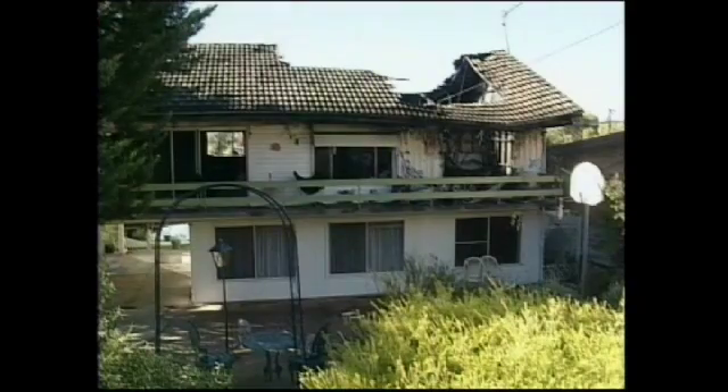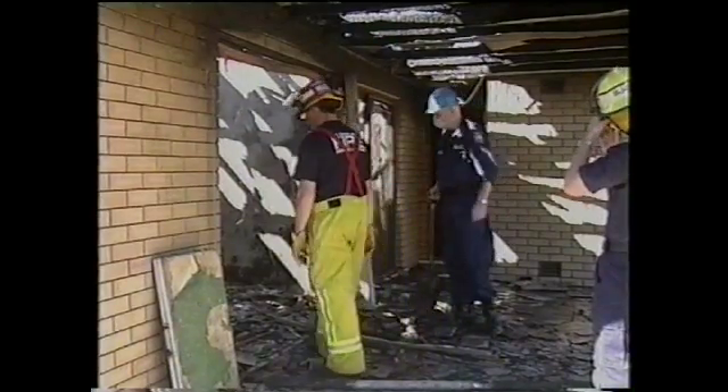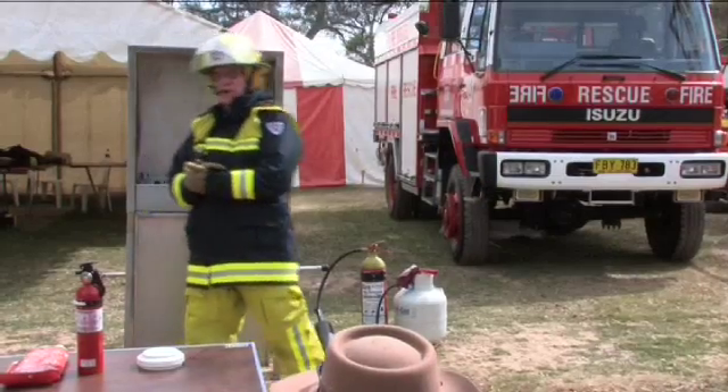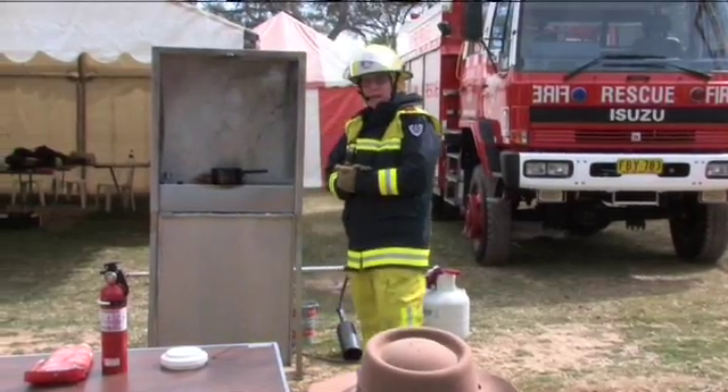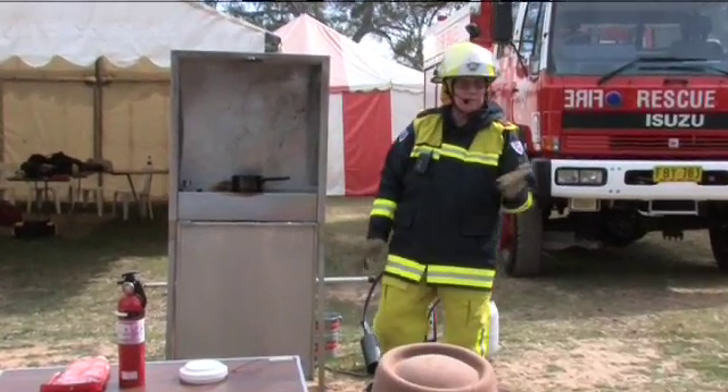Kitchen fire simulators have been designed by NSW Fire Brigades firefighters to raise community awareness of fire risks and how these risks can be mitigated. The actual kitchen fire simulation provides the narrative hook in public presentations on fire safety in the home.